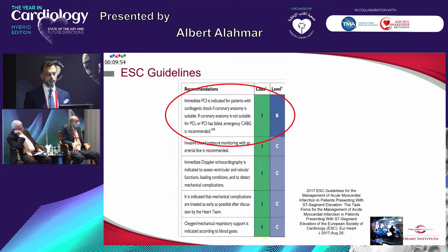This is the ESC guidelines, as you can see, which hasn't changed much. It's still 1B — immediate PCI for patients with cardiogenic shock if coronary anatomy is suitable. If it's not suitable for PCI, or PCI fails, emergency CABG is recommended. I don't think there is any national UAE database, and I think there's a call for this to be done — a registry, probably with Professor Abdullah, to publish some data from the UAE.